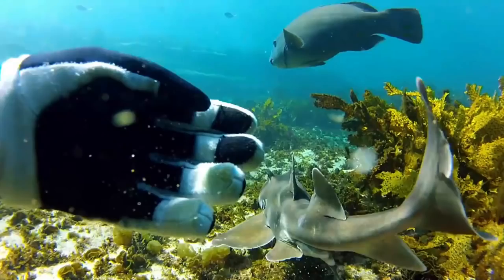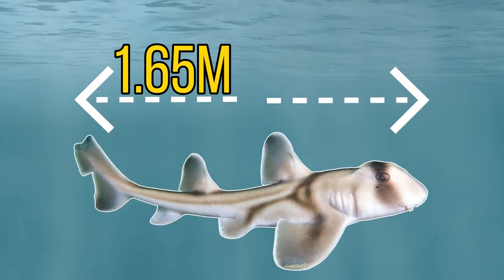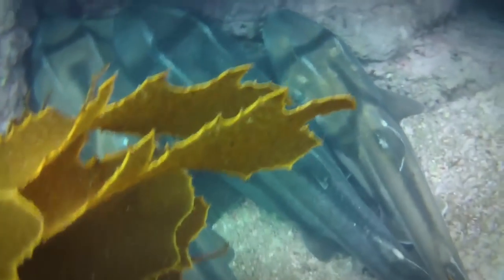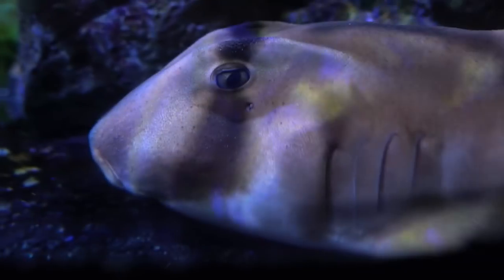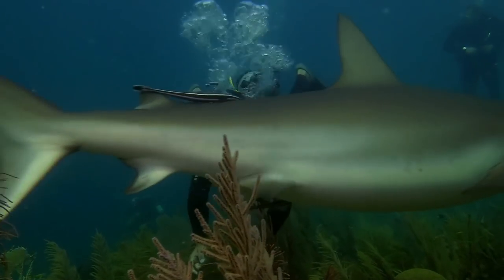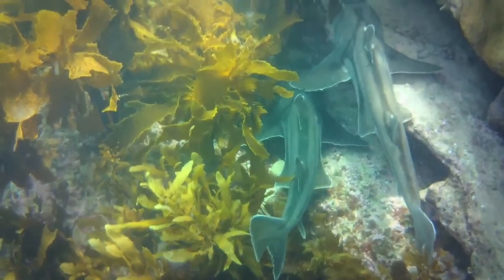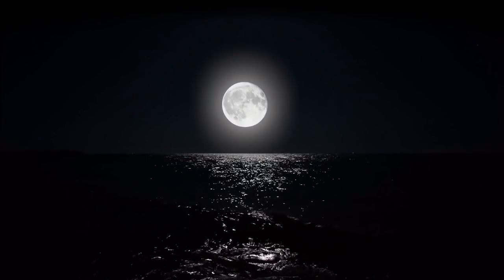For our next species we'll be heading off to southern Australia, as we have the Port Jackson shark. This is a relatively small species of shark, reaching a maximum size of around 1.65 metres or 5.5 feet long, and despite being relatively small for a shark, it is the largest in its genus. The Port Jackson shark has some very strange behaviours — like some less aggressive species, they are able to force water over their gills while stationary, so they don't have to constantly swim to breathe. Throughout most of the day they can be seen resting completely still on the sea bed or in rocky areas, as they are a nocturnal species.